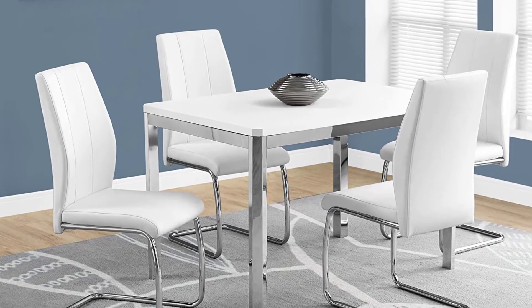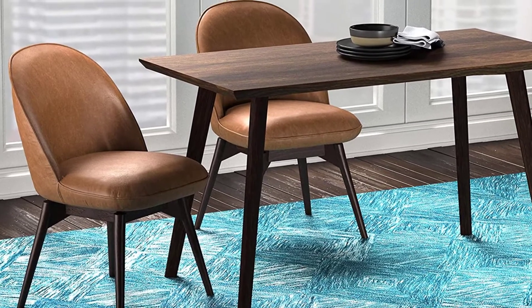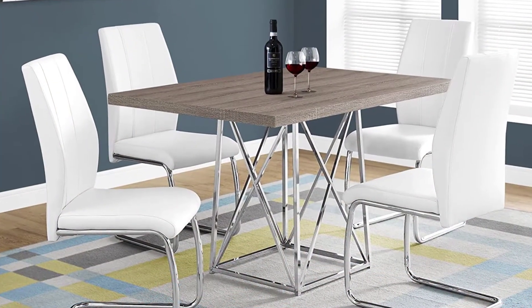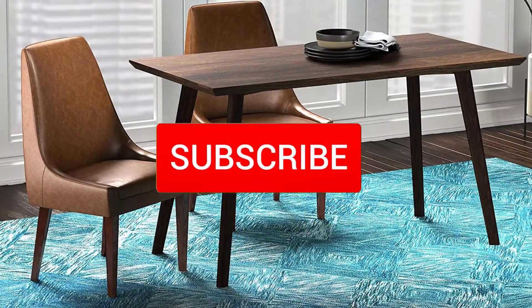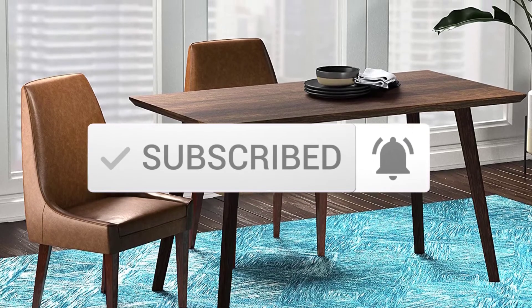Hello everyone! Welcome to our new video. Today we'll take a look at the top 5 best comfortable high-back leather dining chairs available on the market. I tried to make the list based on their popularity, quality, price, durability, user opinions, and more. If you need more information about these products, please check the link in the description section below. Make sure you subscribe for more videos. Okay, let's get started.